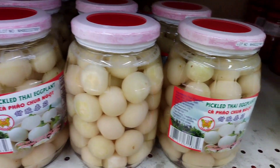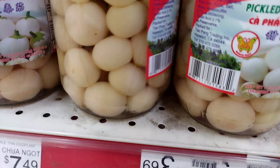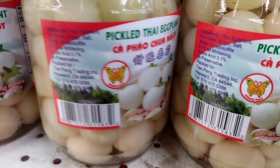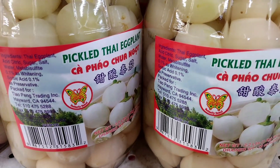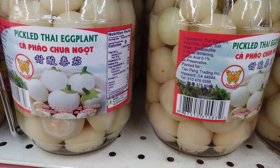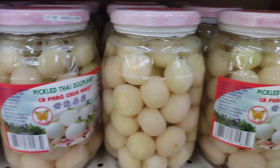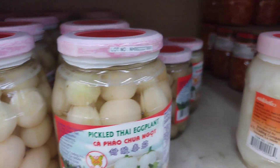Pickled White Thai Eggplant is also used in a variety of Thai appetizers. One popular appetizer is Yum Makua Puang, a spicy salad made with pickled eggplant, tomatoes, shallots, and herbs. The pickled eggplant gives the salad a tangy and salty flavor that pairs well with the spicy and herbaceous notes of the other ingredients.